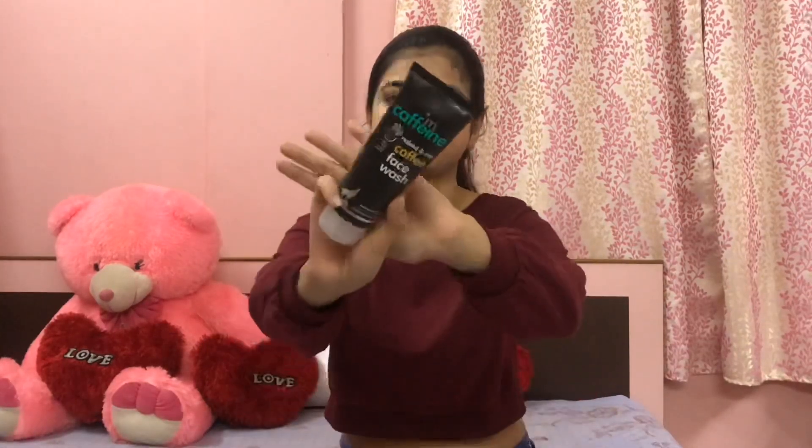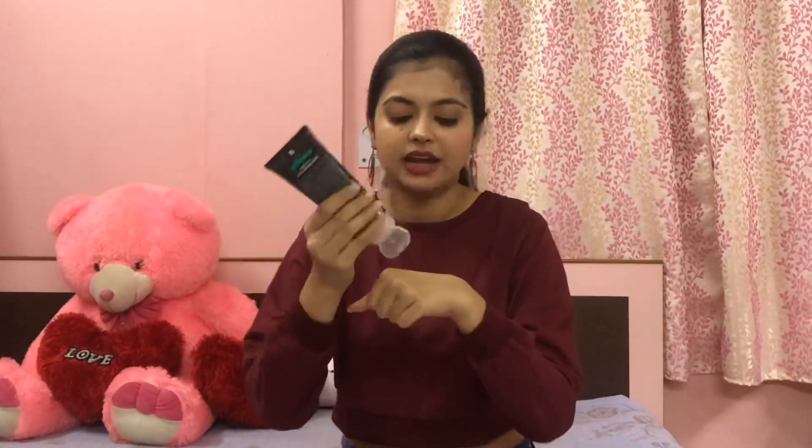Now for products — first I have the M.Cafe Naked and Raw Coffee Face Wash with white water. It's a very mild face wash that I have used personally. I've taken a pea-sized amount — it smells amazing, has a coffee scent, and does the work. It cleanses your face and I think it's a nice one, so if you want you can try this out.